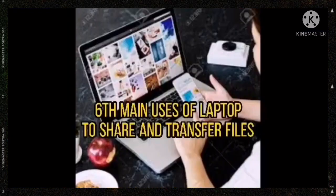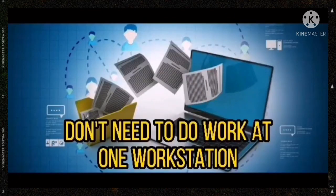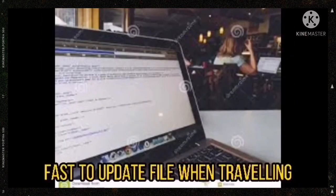The sixth main use of a laptop is to share and transfer files. Thanks to file transfer, you don't need to do all your work at one workstation, and it enables people to work from home and update files immediately when traveling.